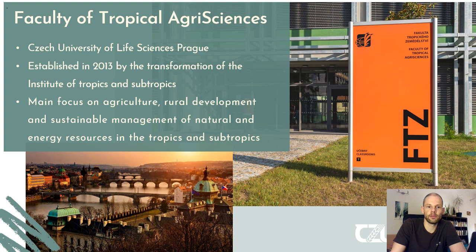Shortly about the Faculty of Tropical Agri-Sciences itself — it is part of the Czech University of Life Sciences in Prague, established in 2013 as part of the transformation from the Institute of Tropics and Subtropics. By now it is the smallest faculty in the university, but also one of the most diverse and certainly one of the most interesting in terms of study programs offered. The main focus is on agriculture, rural development, and sustainable management of natural and energy resources in tropical and subtropical countries.